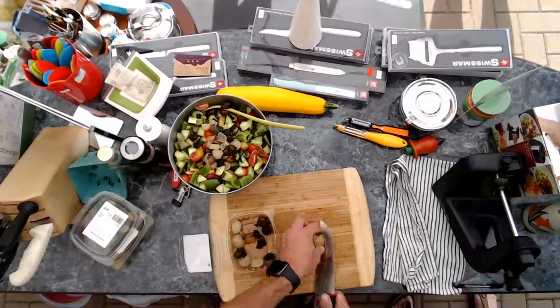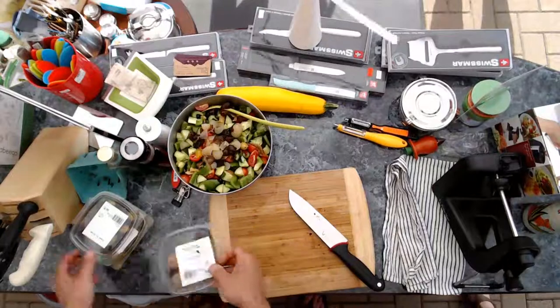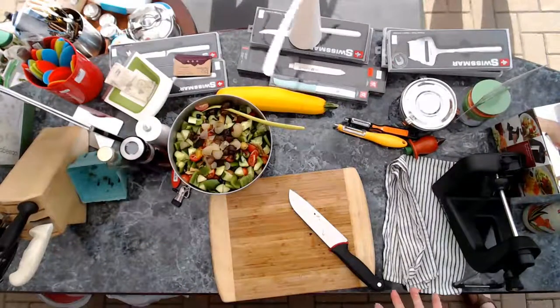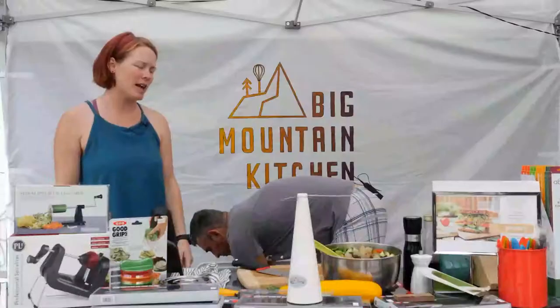It keeps it interesting, right? Without making a huge change — we're not doing a whole new salad, not going from a Greek to a Waldorf, although I enjoy that too. We're just taking the same old Greek salad and changing it up a little bit so you stay interested and excited about lunch.